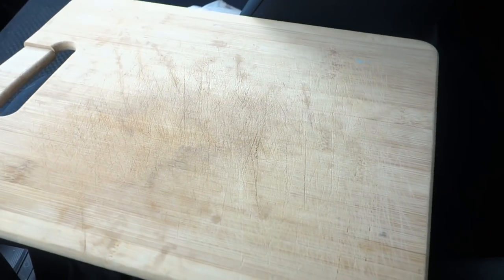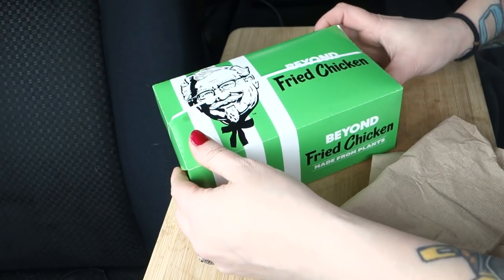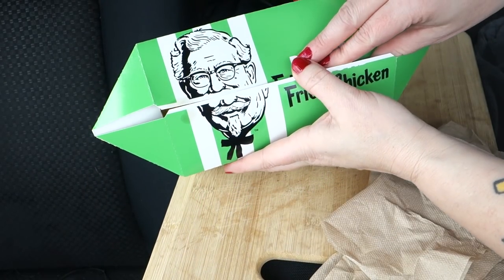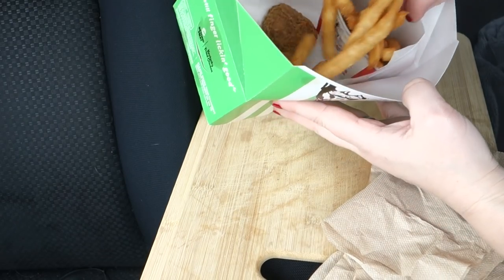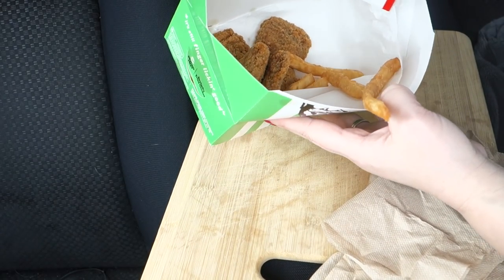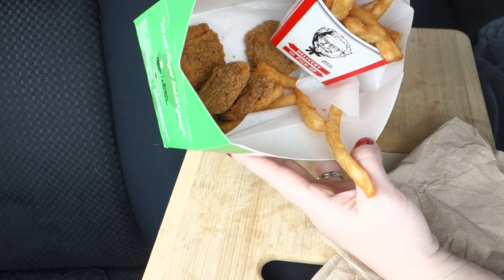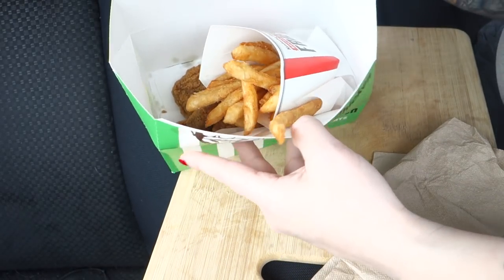Alright, got my cutting board. Let's take a look. Beyond Fried Chicken. Where the hell is my sauce? KFC, really? On video. No sauce. Oh my god. Where's my bag? Nothing.